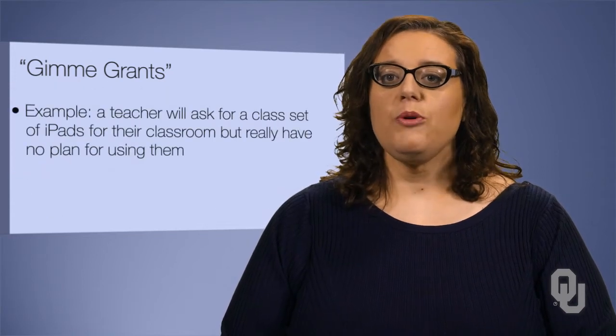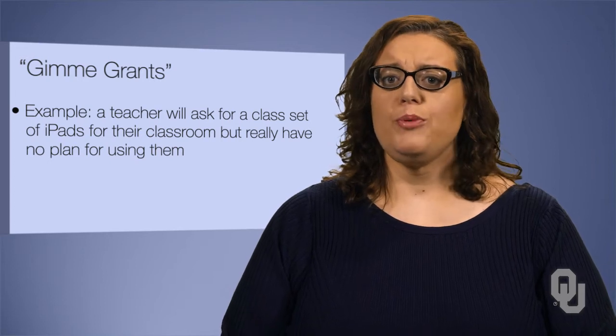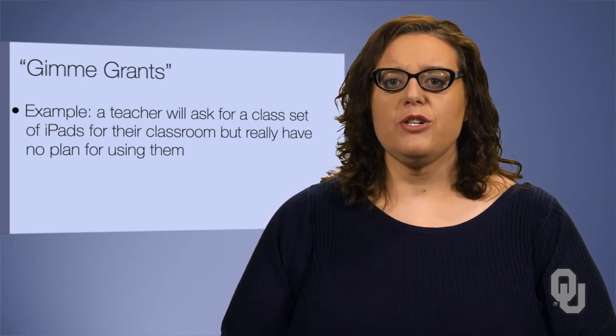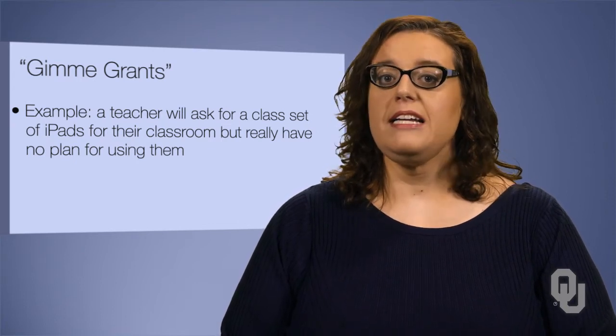For example, a teacher will ask for one or a class set of iPads for their classroom but really have no plan for using them. I want you to look at two scenarios for such a request and help identify which is the Gimme request, which will likely not be funded.